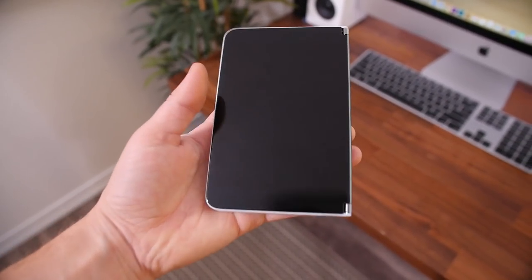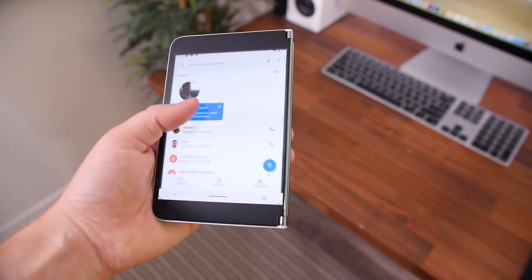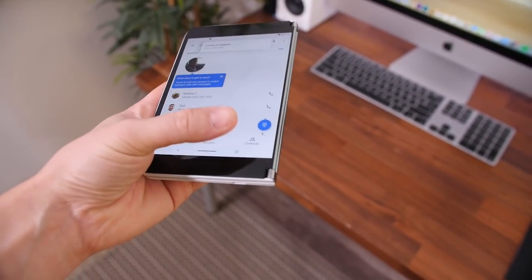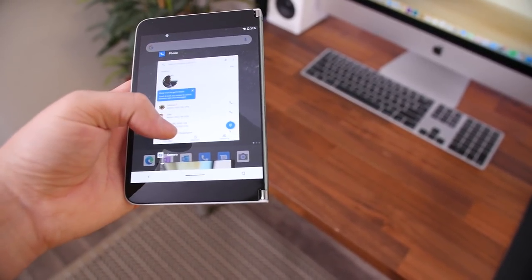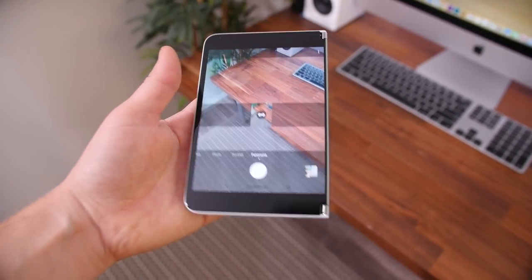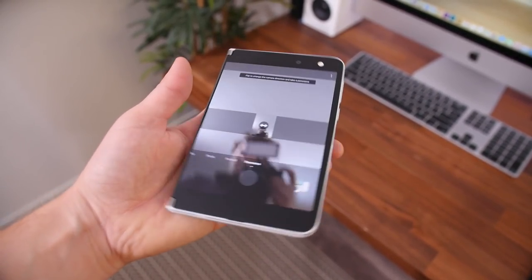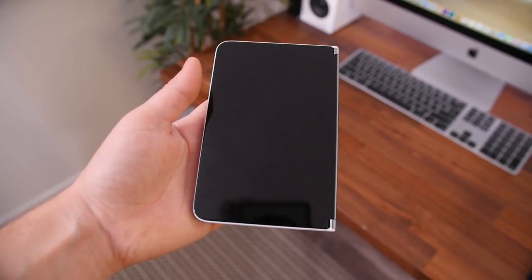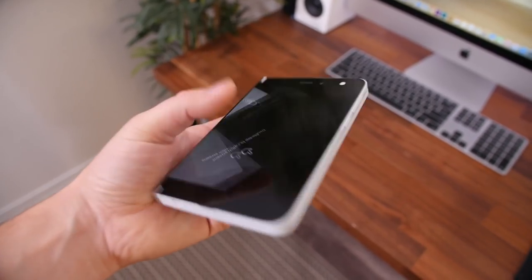I've used a lot of phones but I think this might be the buggiest phone I've ever used. One of the biggest issues I've found is the accelerometers, which are absolutely critical for a device of this nature because you're constantly flipping it around and using the different displays. They really need to be incredibly accurate, fast, and consistent, but they're not. More than half the time they just don't understand which orientation I'm holding this phone, and there's considerable lag when orienting the displays.